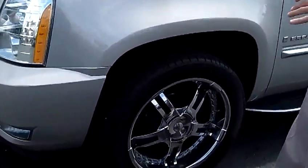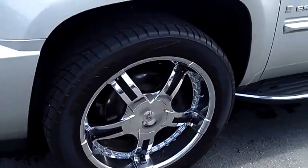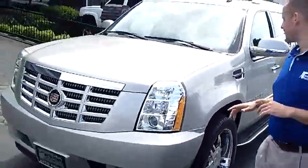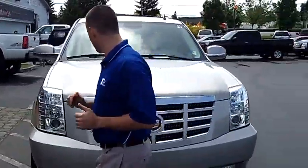Probably the nicest vehicle we have on our lot right now. As you can see, it's a brand new body style. We've actually dressed this one up with some nice aftermarket 22-inch wheels and tires. Beautiful vehicle, clean history report, never been in an accident.